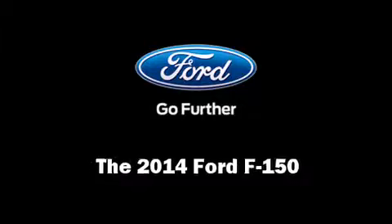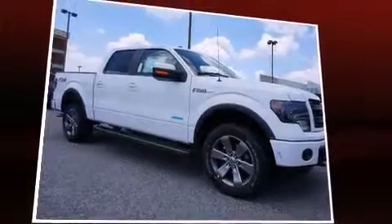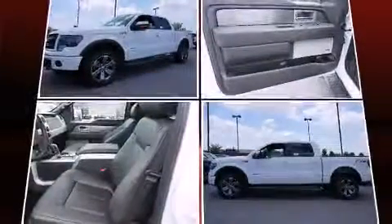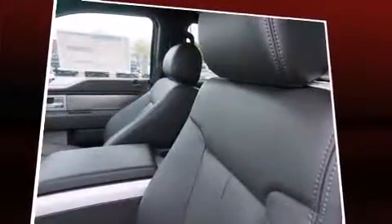Treat yourself to a test drive in the 2014 Ford F-150. A 5-liter V8 engine pairs with a sophisticated six-speed automatic transmission, and for added security, dynamic stability control supplements the drivetrain. Four-wheel drive allows you to go places you've only imagined.